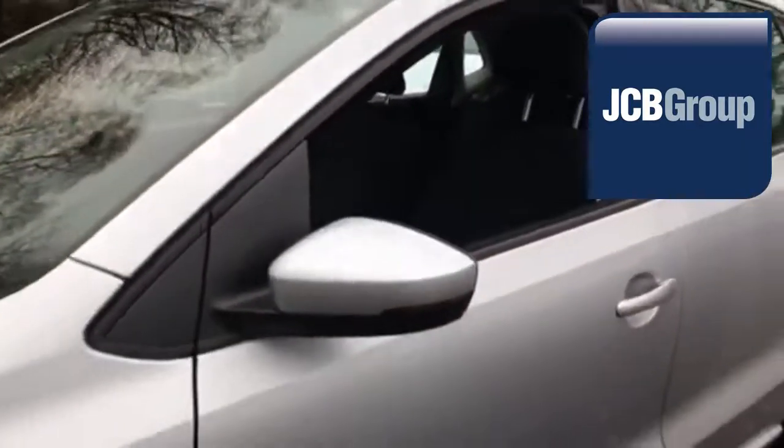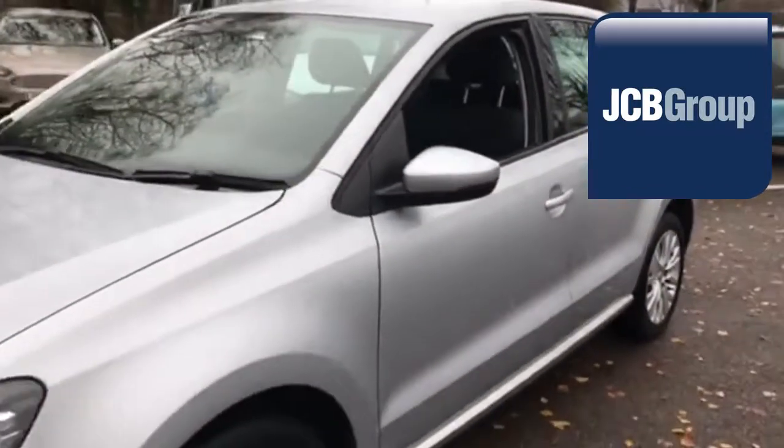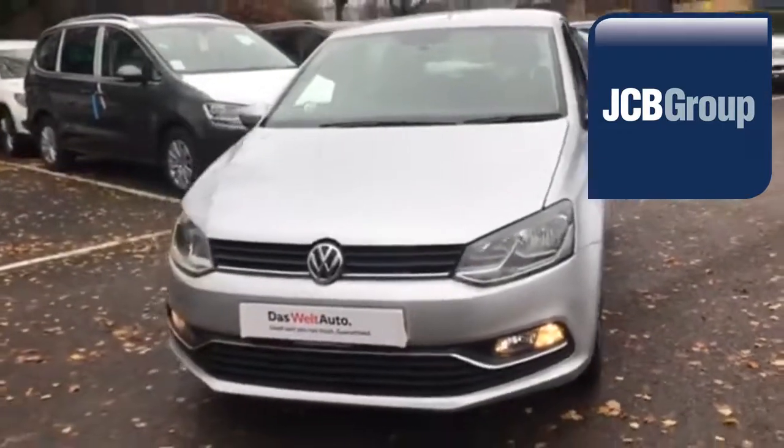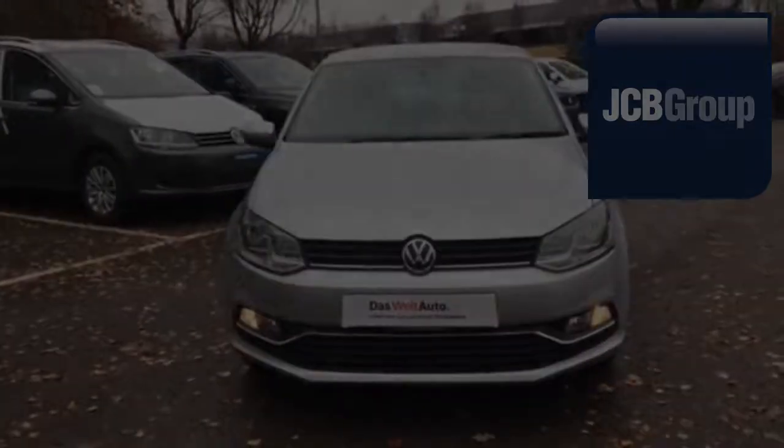Thanks for watching. There's a Volkswagen for all of us. I'll see you next time. Bye! Thank you.